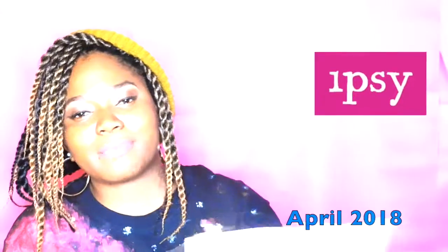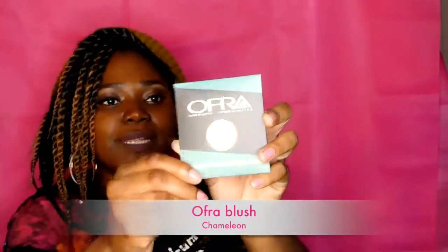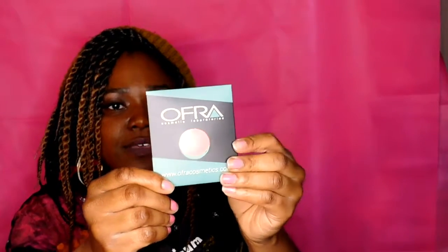Tune in to April — this is the April bag. Social butterfly. Flying. Life's too short to skip all the fun stuff happening right now. Instead, we challenge you to be your best self. The very first thing that I see here is an Ofra blush in Chameleon. Can't wait to try it.